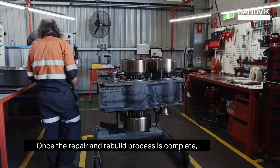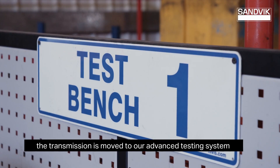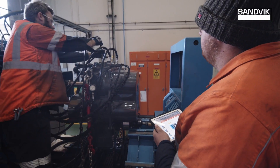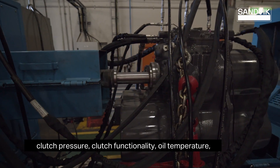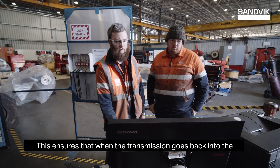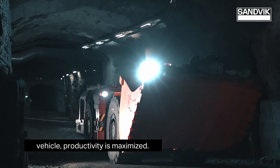Once the repair and rebuild process is complete, the transmission is moved to our advanced testing system where real world usage is simulated. We check the sequencing of speed selection, clutch pressures, clutch functionality, oil temperature and variable RPM under load simulation. This ensures that when the transmission goes back into the vehicle, productivity is maximised.